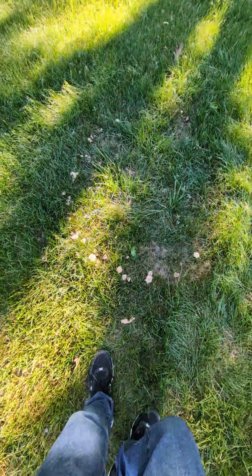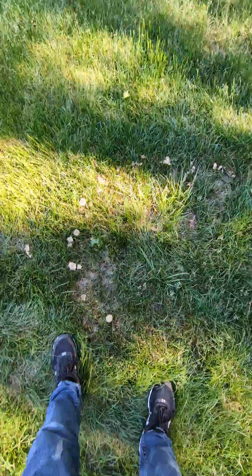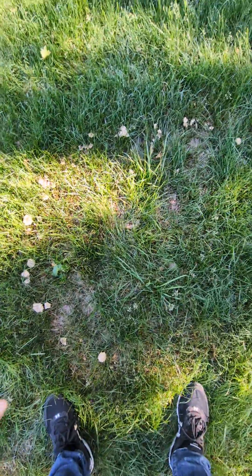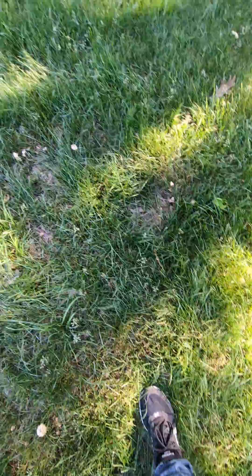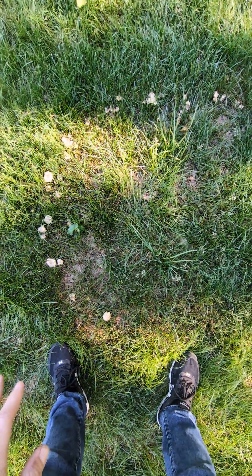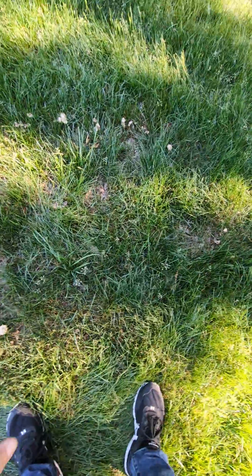How cool is this, you guys? Look, it's a mushroom fairy ring! I've never seen one of these before in real life, but this is out in my front yard actually. It's a circle of mushrooms, and there's an old wives' tale or fairy tale behind it — I'm not sure what that is, but I know the science behind it is pretty neat.